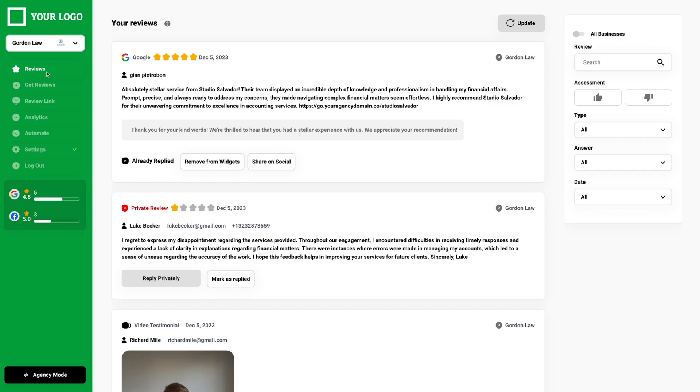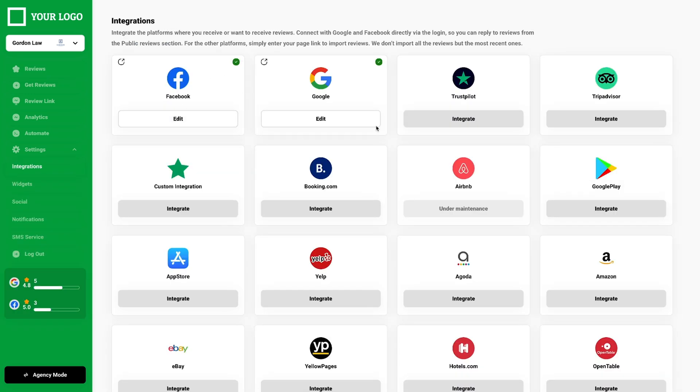Now behold the client portal. Here's where you'll find all their reviews from like every major review platform, including Amazon, Facebook, Google, Yelp, TripAdvisor, and Airbnb. And we're just scratching the surface.